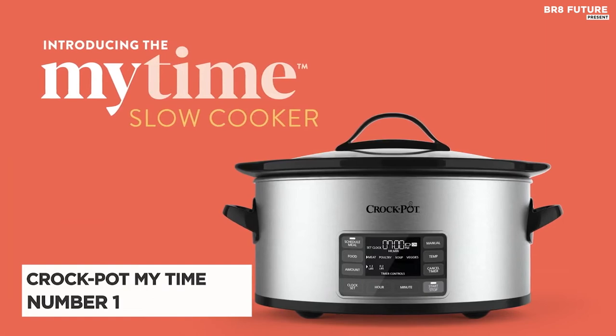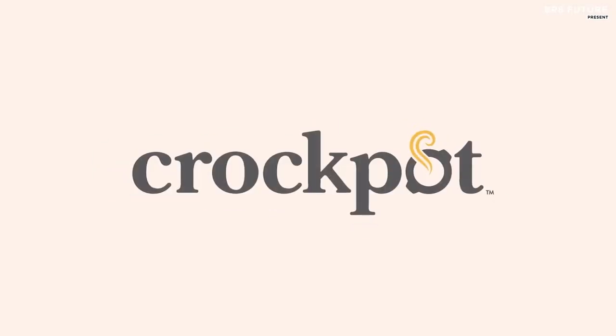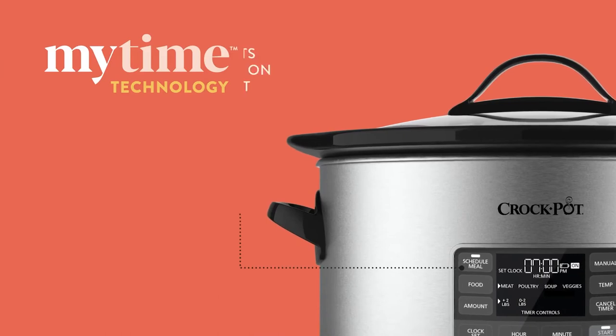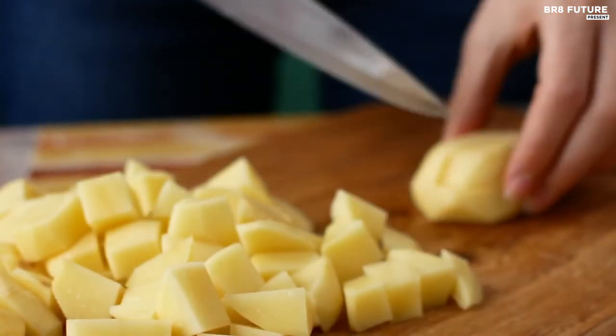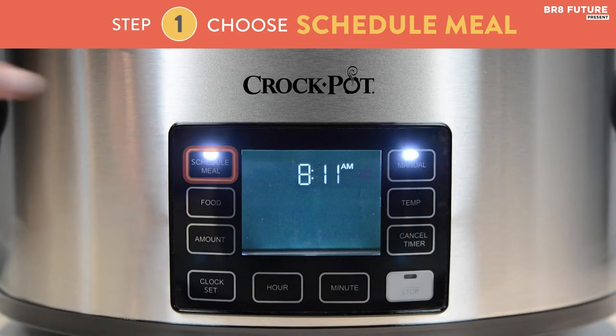Number 1: Crock-Pot My Time. The Crock-Pot My Time Slow Cooker is a versatile kitchen appliance that lets you choose between manual or smart modes. With its advanced automatic adjustment feature, you can cook your meals to perfection without any guesswork. You can schedule your meals in advance and adjust the cooking time to be ready when you want to serve your food.